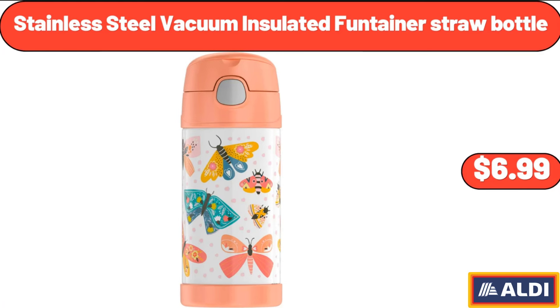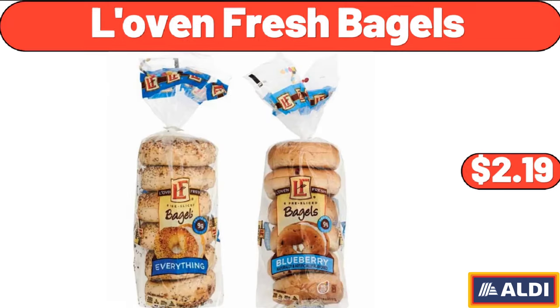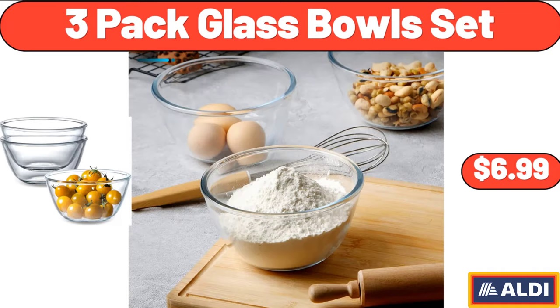Stainless Steel Vacuum Insulated Fontaner Straw Bottle, $6.99. Lovin' Fresh Bagels, $2.19. 3-Pack Glass Bowl Set, $6.99.